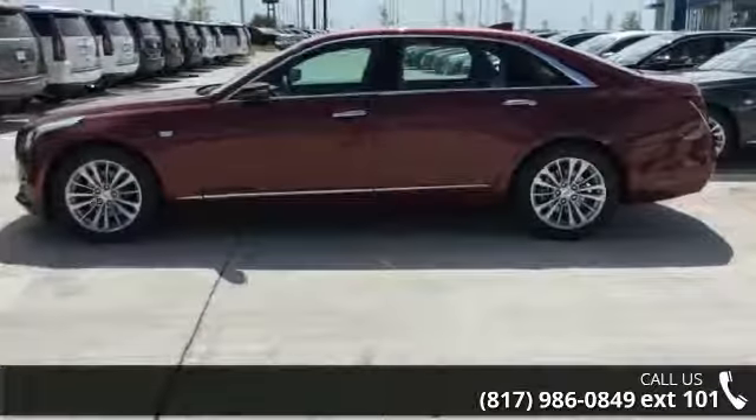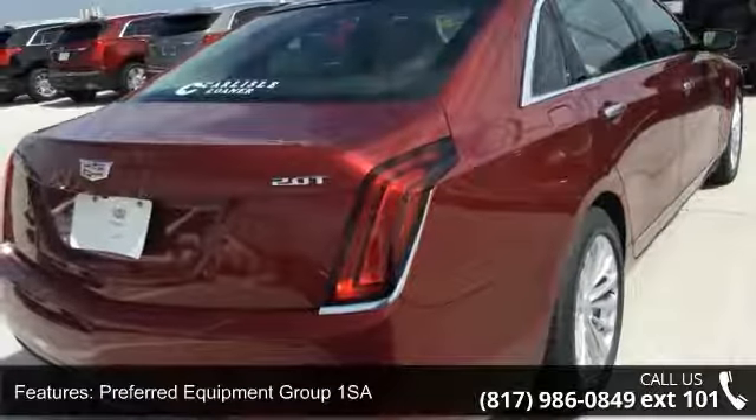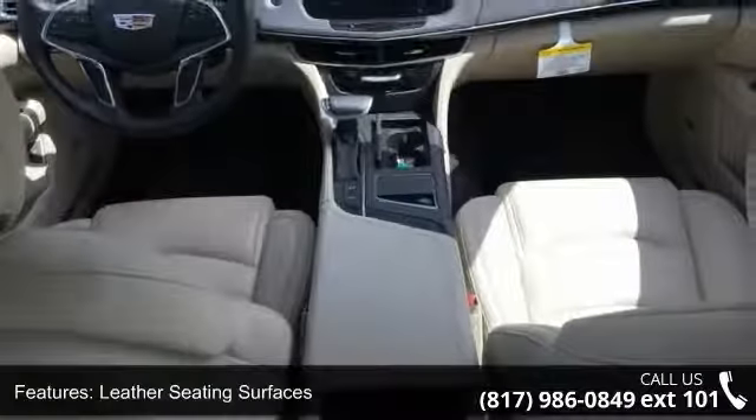Enjoy these notable features: preferred equipment Group 1 SA, 18x8 multi-spoke aluminum wheels, leather seating surfaces, and the Cadillac CUE infotainment and media control system.